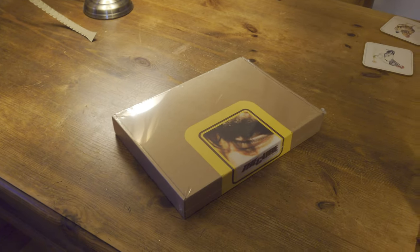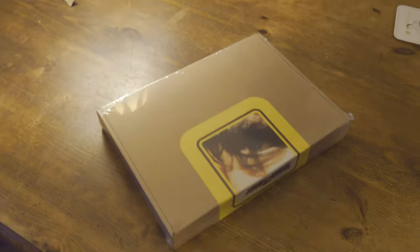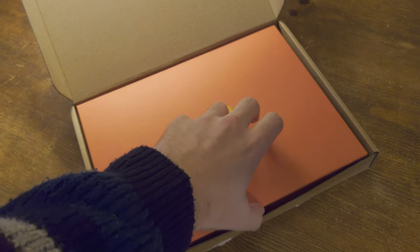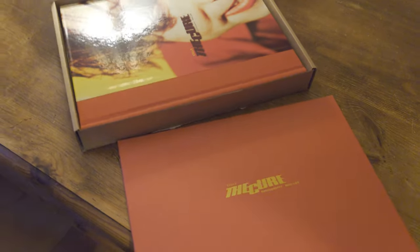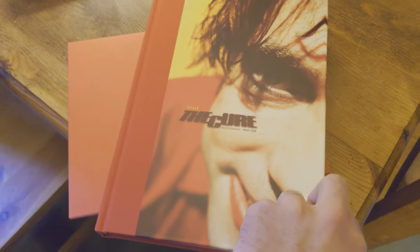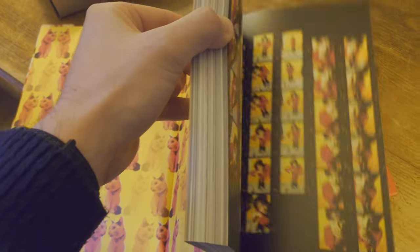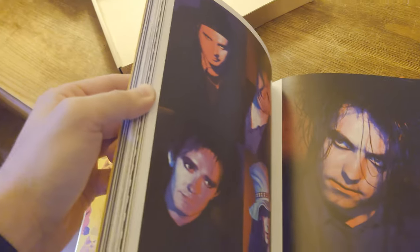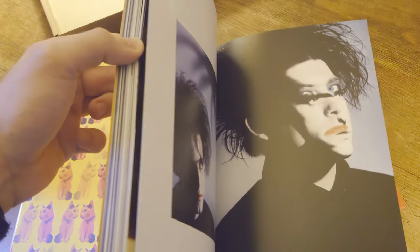Here we have the Paul Cox Cure Photography book called Stills, which I'll be opening. Stills goes through a very extensive back catalogue of photos over the years, including some of the best Disintegration promotional shots, which are brilliant. I'll go through this in more detail at some point, but very much worth getting your hands on.